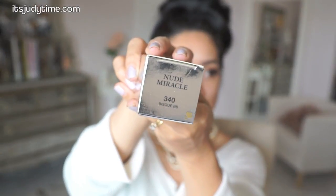It says here, weightless feel and bare matte finish. There are 14 different shades to choose from. It retails for $42. I bought this at Sephora and the shade I'm wearing today is in 340 Bisque.